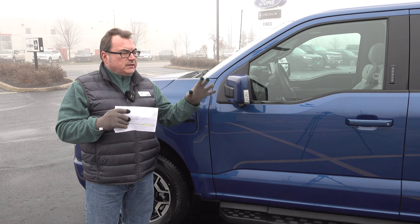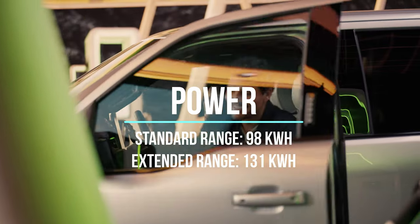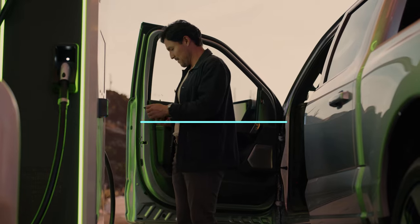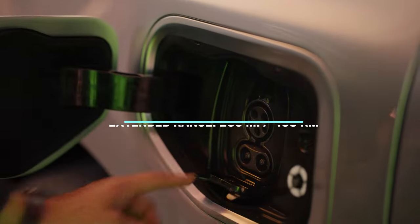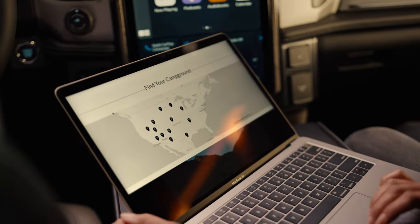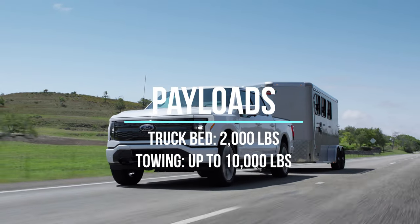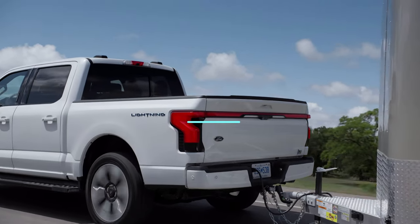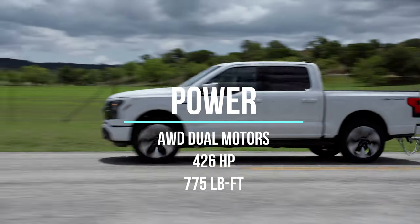There are a couple of versions of the battery pack. This is an all-wheel drive, dual motor setup — one motor on each axle. Two battery pack options: a 98 kWh or 131 kWh pack, giving ranges from 230 miles (370 km) to 299 miles (about 480 km). Carlos is seeing over 490 km in the summertime. Really good range numbers on that extended battery pack. That power goes to two motors, producing 426 horsepower and 775 pound-feet of torque.